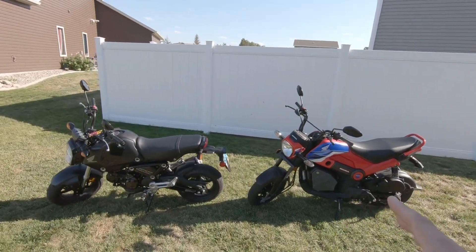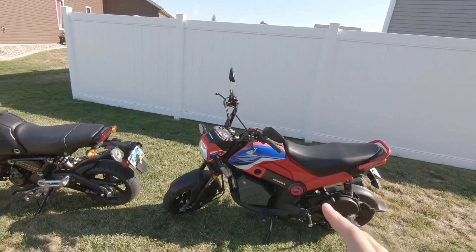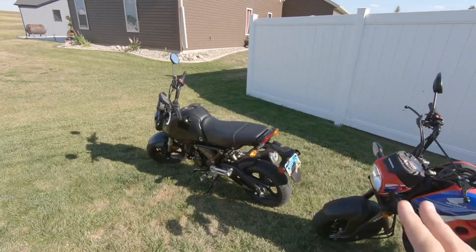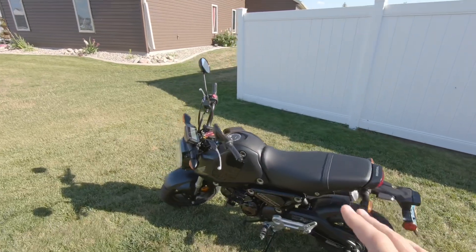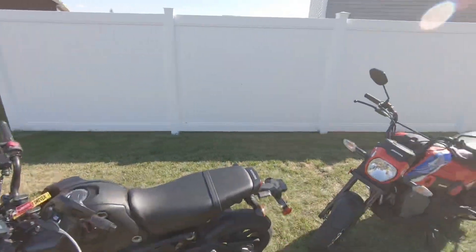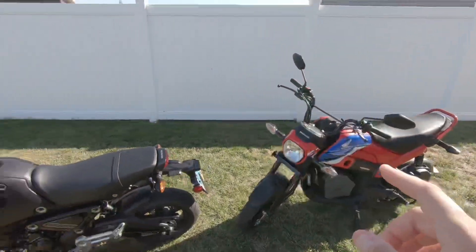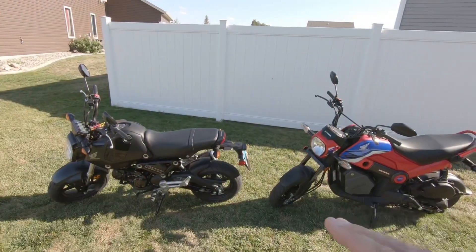In the price category, the Navi is definitely the winner. Out the door, my Navi cost me $2,230, whereas the Grom was $3,900 — both out-the-door prices. The Grom is definitely going to get you more quality and luxury parts than the Navi, but if you're really set on a cheaper price, the Navi is definitely the way to go.